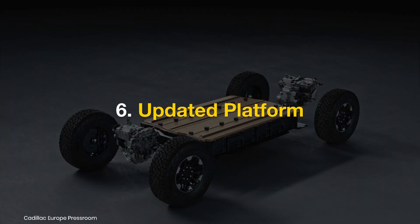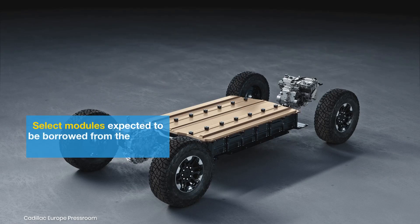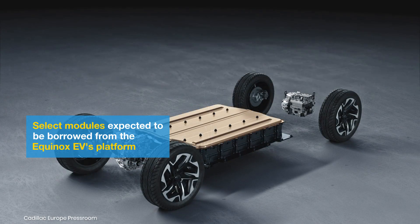Updated Platform: The next-gen Bolt will utilize a heavily re-engineered version of the BEV2 platform, incorporating elements from GM's latest EV toolkit. This strategy ensures cost savings and faster development timelines compared to using the architecture of the Equinox or Blazer EV.